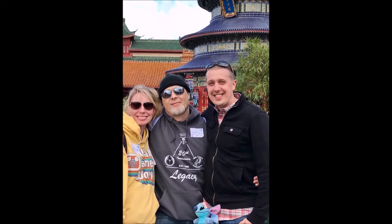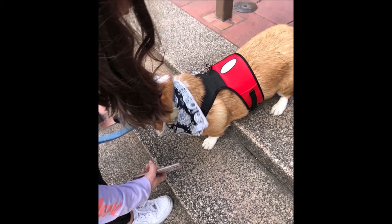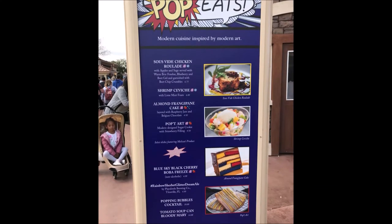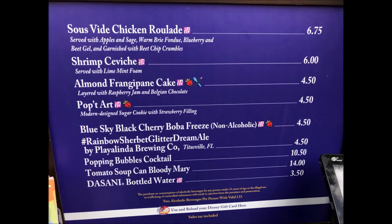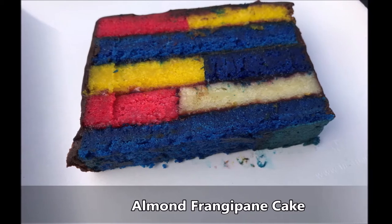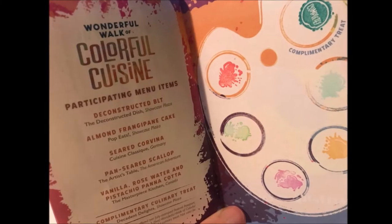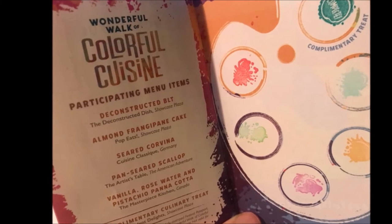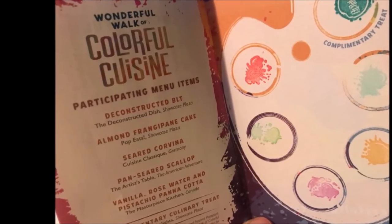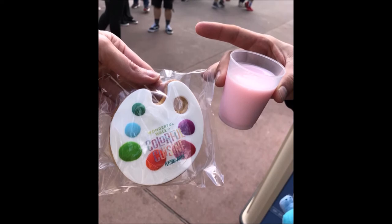Then we headed over to China, took some photos, and then Mexico. We run around the whole world showcase. I love this dog — he was having a problem walking down the stairs because he's so short. We stopped at Pop Eats and got that almond cake because we were doing the deal they had going on — the Colorful Cuisine, where if you got five of the items you received a special free treat. We got a stamp at each location, and after we got it filled up, we went over and got our free cookie and strawberry milk.